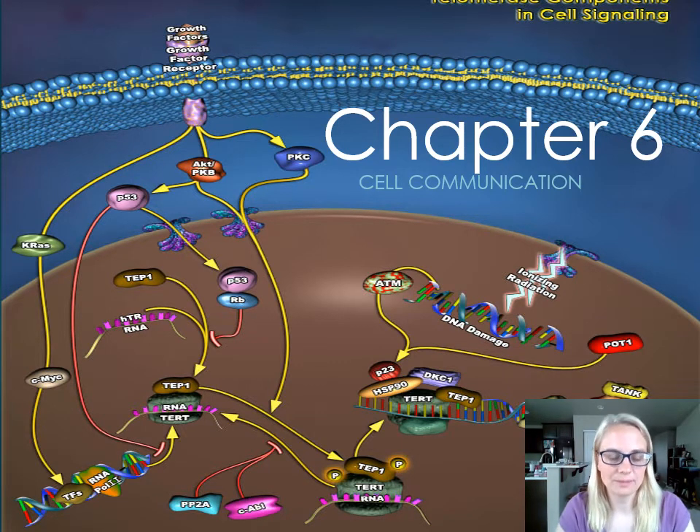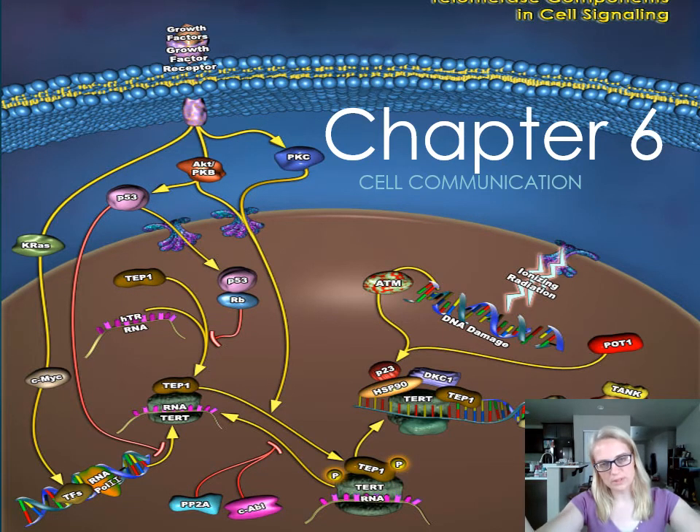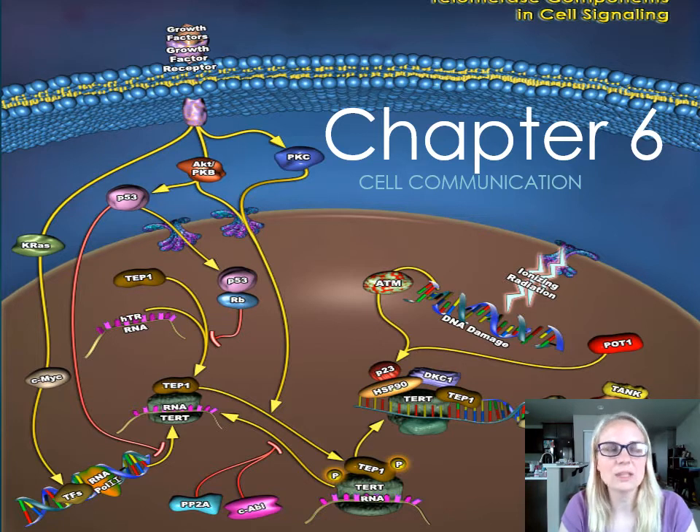So after getting that out of the way — this picture that I put up — when we do this in class, I put this up on the big overhead. It's this huge diagram that looks really crazy and confusing, and it's not to be intimidating in any way. It's just to show you how complex cell communication really is.